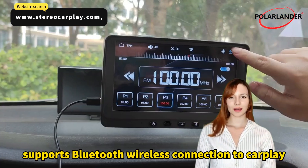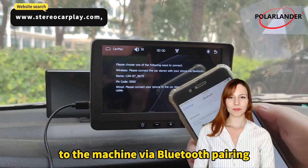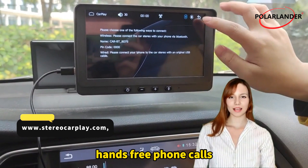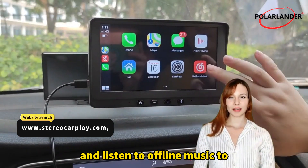Supports Bluetooth wireless connection to CarPlay. After successful connection via Bluetooth pairing, you can voice control hands-free phone calls and navigation to ensure driving safety, and listen to offline music too.